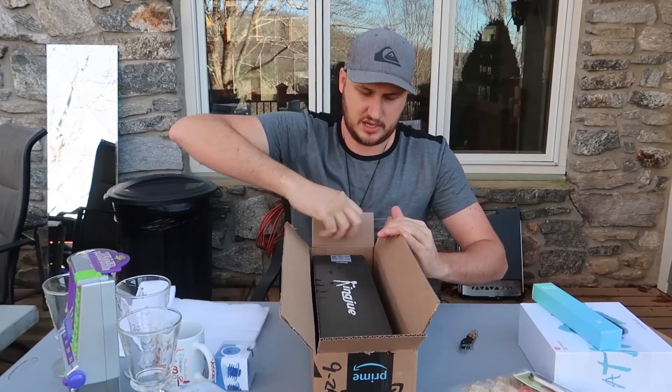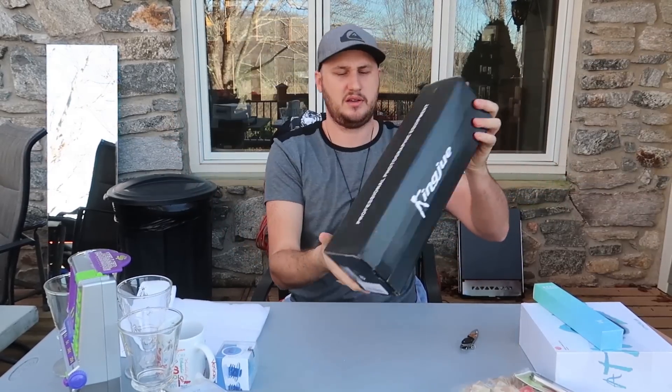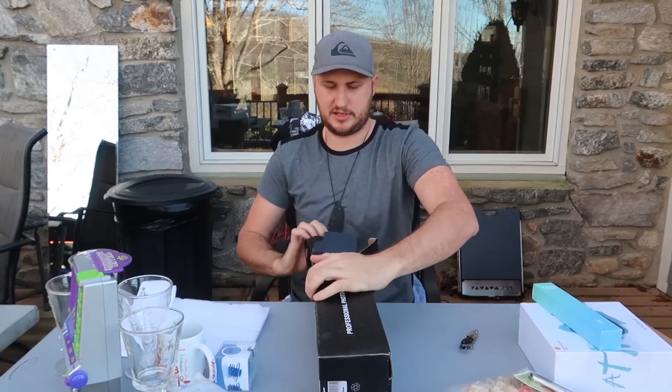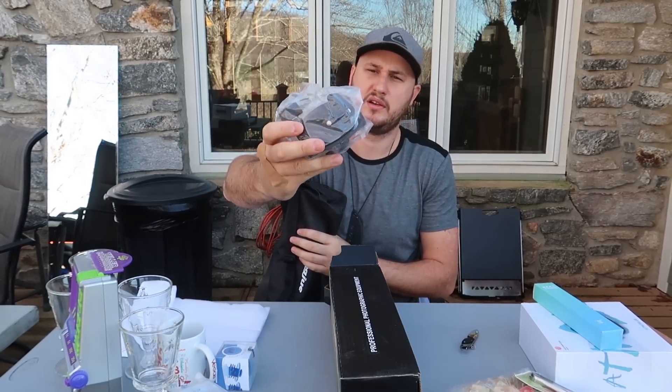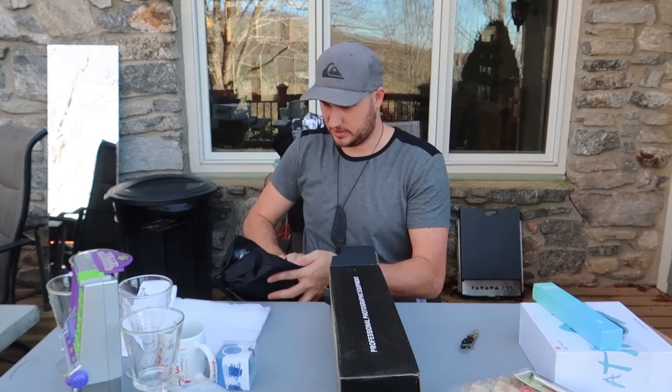Somebody sent me a tripod. Who doesn't need a nice tripod? Wow, nice — this is a really cool tripod with an attachable head over here. So it's a high-quality tripod.